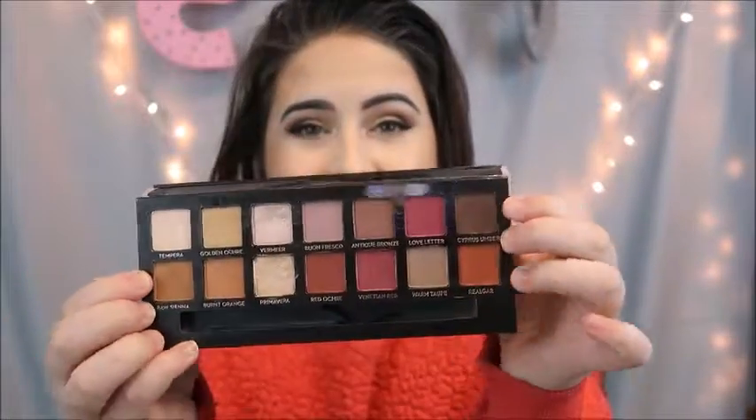Anastasia always kills it with the blendability and the pigmentation in their palettes — they're always so perfect. I just adore this palette. I think it was everything it was supposed to be. It's perfect for the fall, and I definitely think you could work with these colors even in the summer because they are so warm-toned — you can definitely get some bronzy looks out of this.